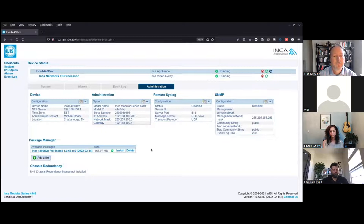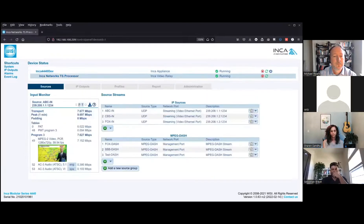The alarm tab displays persistent error conditions. The event log shows a history of transient error conditions. The administration tab includes device information such as NTP configuration and time zone, administrative interface configuration, remote syslog, SNMP configuration, package management for firmware updates and license upgrades.